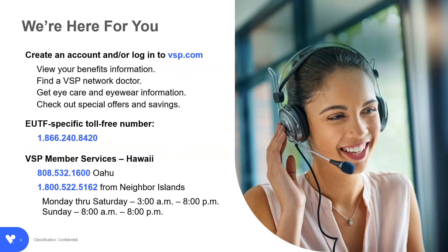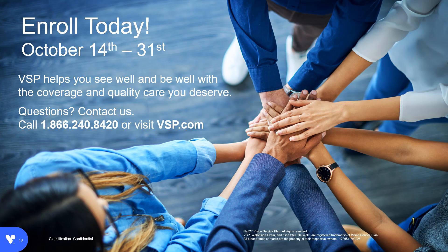If you have questions after today, you can access VSP.com 24 hours a day, 7 days a week. But if you'd like to speak to someone, please call VSP Member Services on the EUTF-specific or VSP Member Services numbers shown here. Thank you so much for your time. Don't forget to enroll today. Open enrollment is October 14th through the 31st. VSP helps you see well and be well with the coverage and quality care you deserve. To learn more, contact us at 1-866-240-8420 or online at VSP.com.